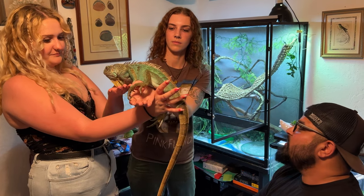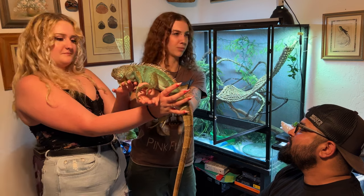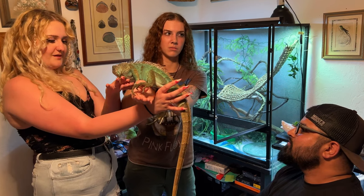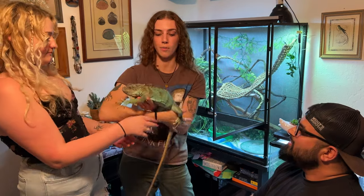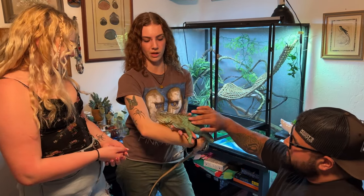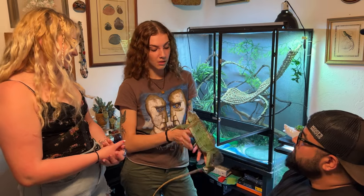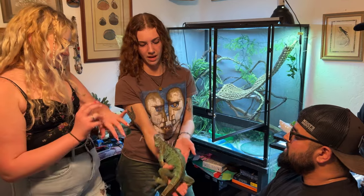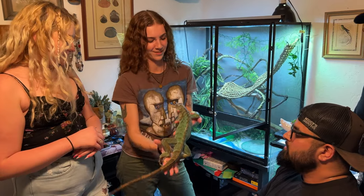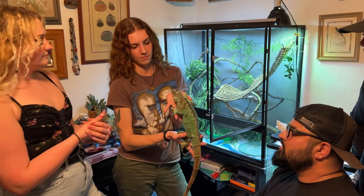How long have you had him? I've had him since November; he's about three years old estimated. A fun fact about green iguanas — they'll drop their tails as a defense, just like a leopard gecko. They'll also whip their tail hard at you and they'll bite too. They are native to Florida. Do they eat bananas? Very occasionally, not often.